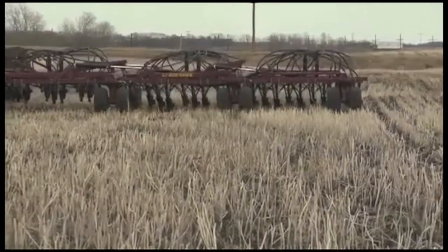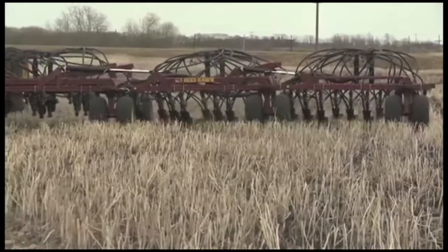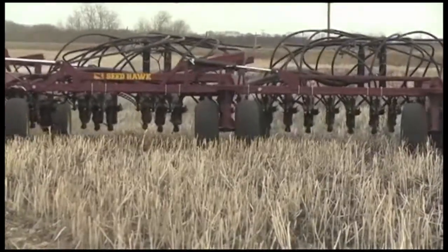We feel we can save from five to seven, eight percent of our acres with that. And when you're overlapping, not only are you wasting inputs, but a lot of times when you overlap, that crop lays down and it yields less than what the rest of the field yields.